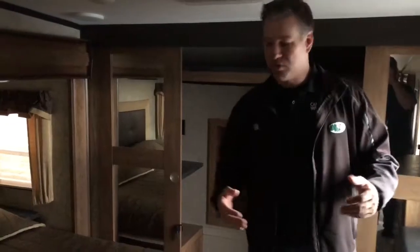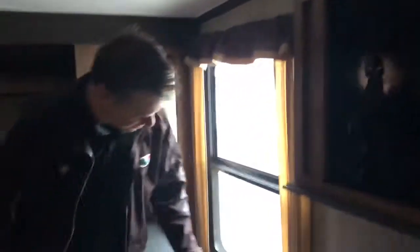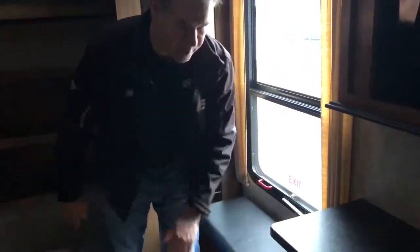In the bedroom we have our second air conditioner and a king-size bed, which is really nice. There's a huge closet at the front that has washer/dryer connections in it, nice drawers, and a bench where you sit down to put on your shoes. There's also a secondary TV in here, and this camper does have laundry hookups.